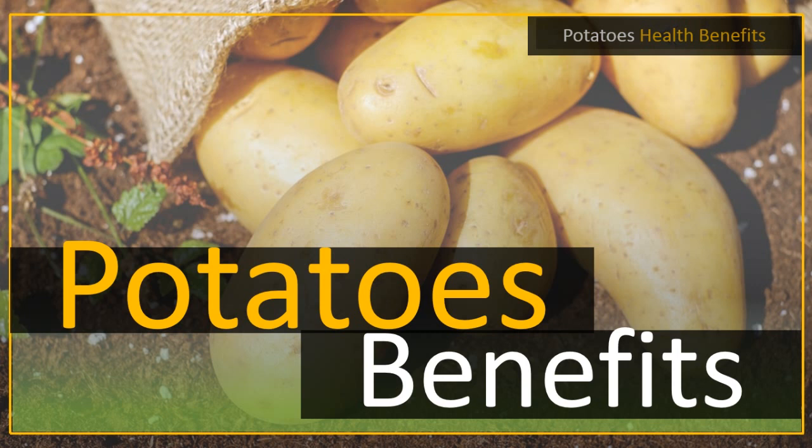Potatoes are just known for being rich in calories and carbohydrates. But actually, the potatoes happen to be rich in very many types of nutrients. Consequently, due to the large number of nutrients, potatoes have a lot of health benefits.